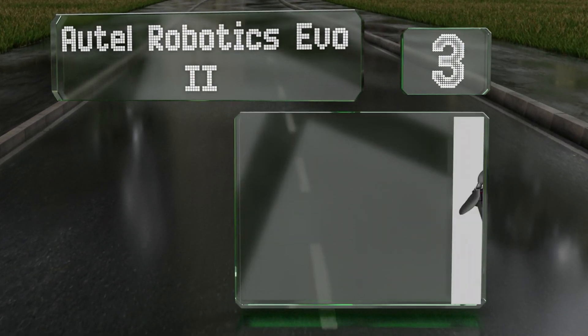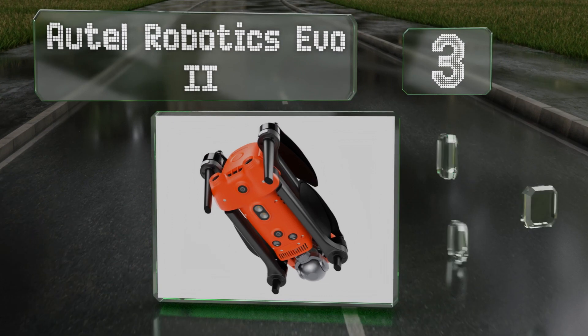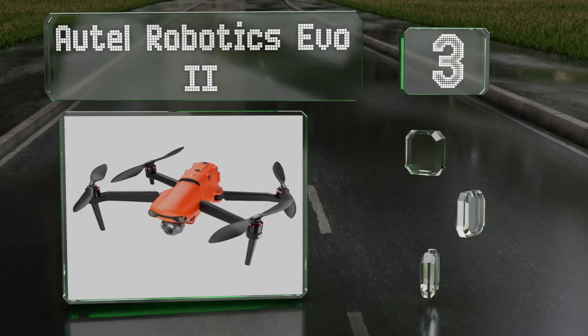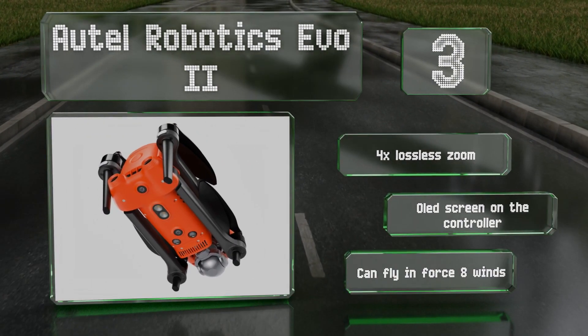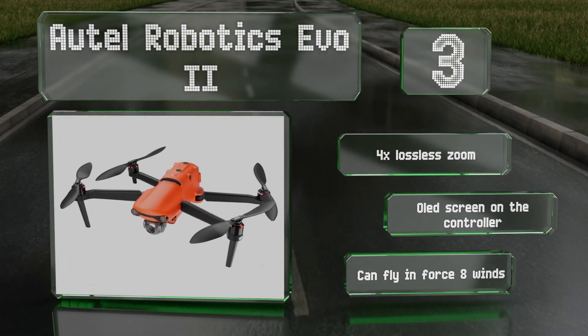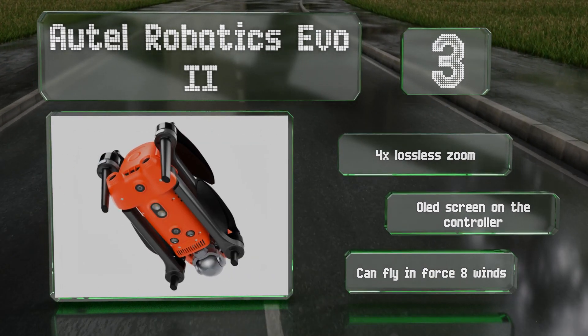Nearing the top of our list at number 3, the Autel Robotics Evo 2 combines a top speed of 45 miles per hour with a 40-minute flight time and a maximum takeoff altitude of 7,000 meters. It also boasts the ability to record 8K ultra HD video and capture 48-megapixel stills. It's equipped with a four times lossless zoom and an OLED screen on the controller, and it can fly in force 8 winds.